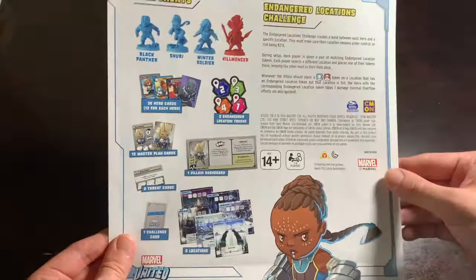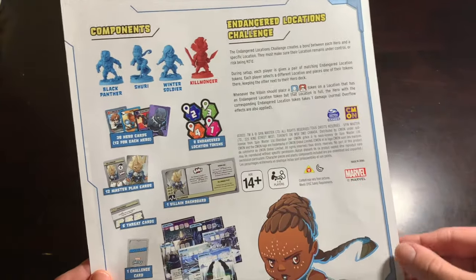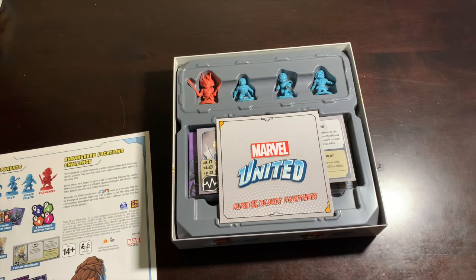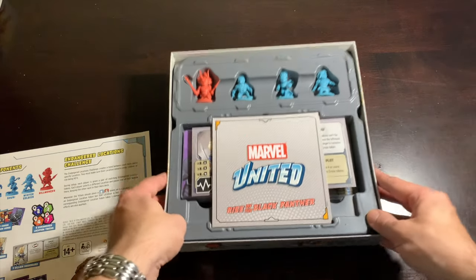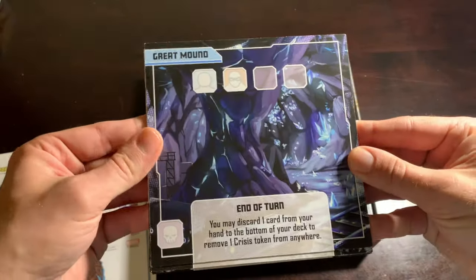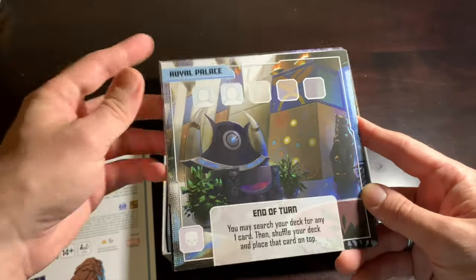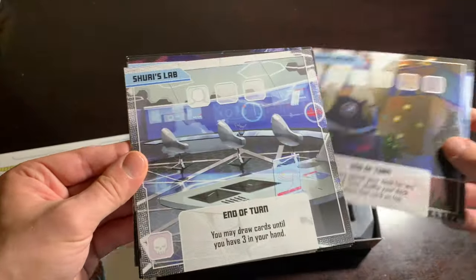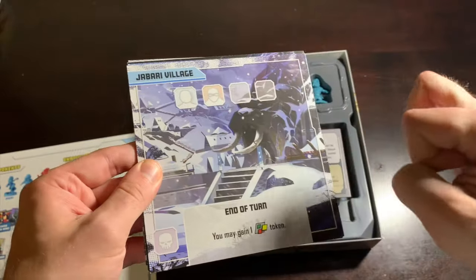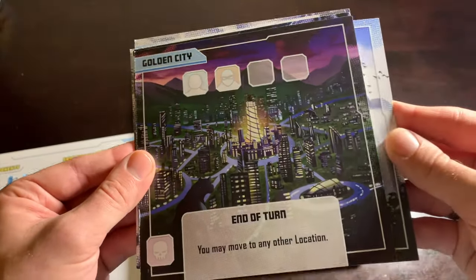As we flip this over we get the beautiful layout of all our components, as well as the explanation of the Endangered Locations challenge, which we'll talk about in a minute. Once we remove our plastic protective covering, we can take a look at what's inside this box — it's very light. We have our Rise of the Black Panther locations, of which there are six: the Great Mound, the Royal Palace, Shuri's Lab, Jabari Village, the Warrior Falls, and the Golden City.